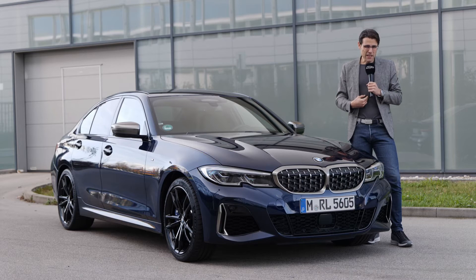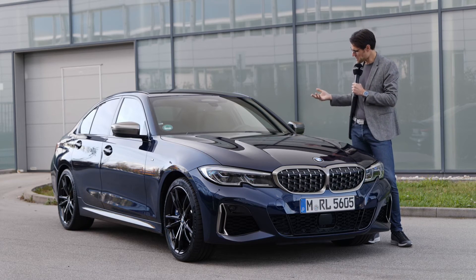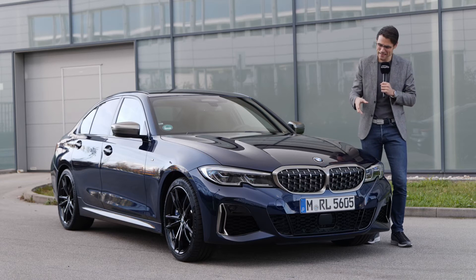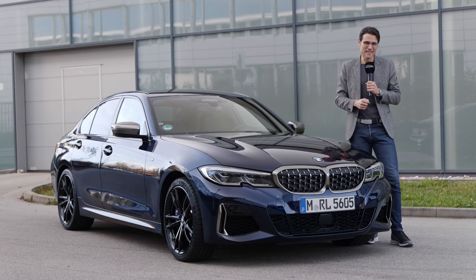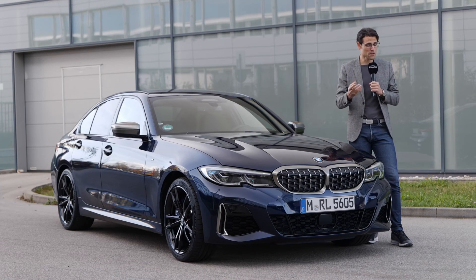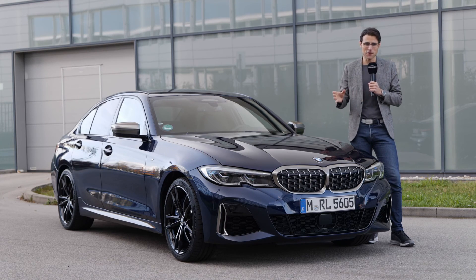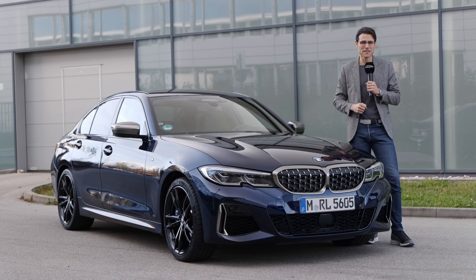Which 3 Series model would I actually go for? So far, I found the PHEV very, very interesting — that would still be my hot pick. Although with the color, design, and power, this was of course also a very nice ride today. What do you think? Tell me your favorite new 3 Series model. Browse our other videos linked in the description and pinned comment. Subscribe if you haven't done so, and join our community — positive but also sometimes critical, no BS on this channel. Hope you've joined us already, and see you next time.